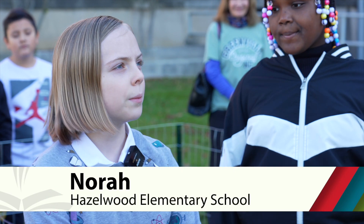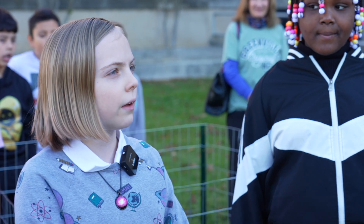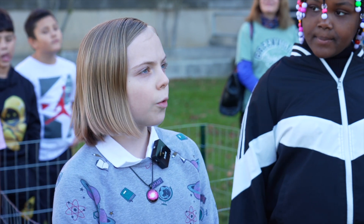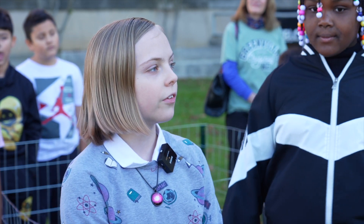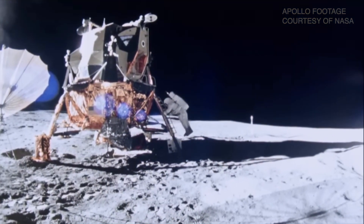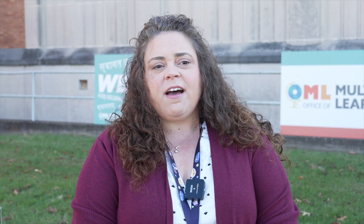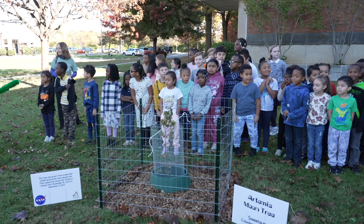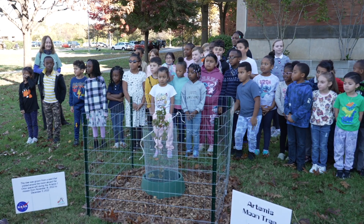I'm super happy to have one because ever since I was a little girl, I've really liked space and I want to be an astronaut when I grow up. I hope that more generations of tree seeds can go into space and come back to make more moon trees. The Apollo missions ended a long time ago. I'm glad to have a moon tree in front of our school. Not many people can say they have a tree grown from a seed that's been in space. We are very proud to have this tree and it's just another reason why our school, Hazelwood, is a hidden gem in JCPS.